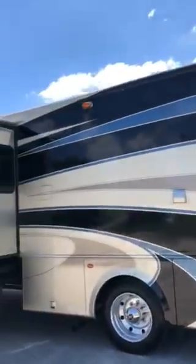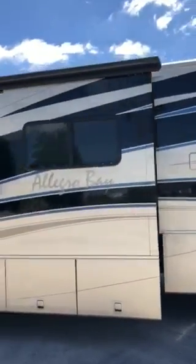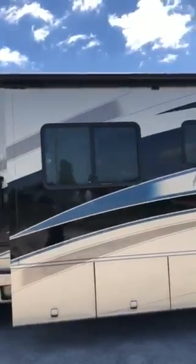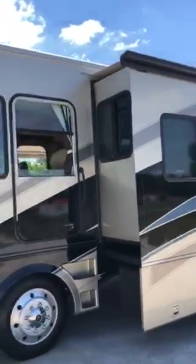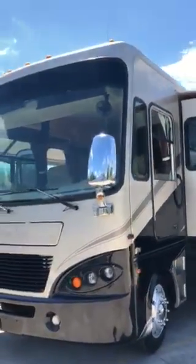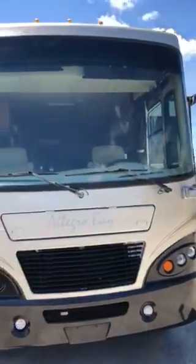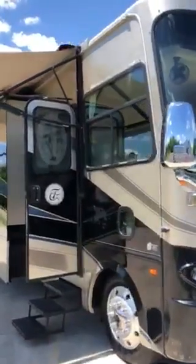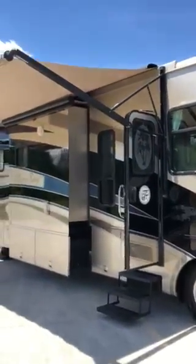This is a nice motorhome and you can get it thousands under retail price. It has a nice chrome mirror and an Onan 5500 generator. I believe this motorhome has 31,000 miles on it.